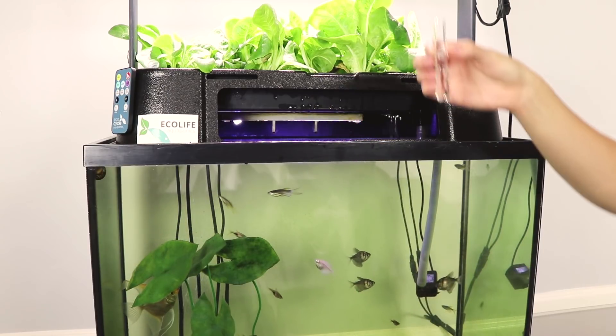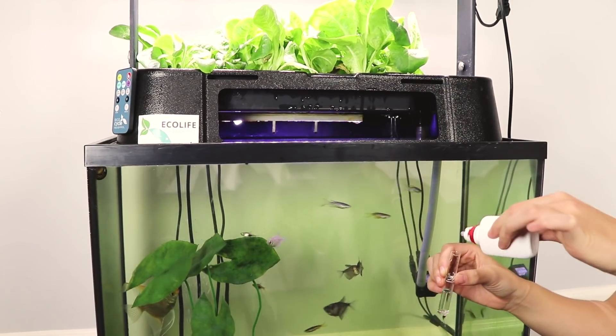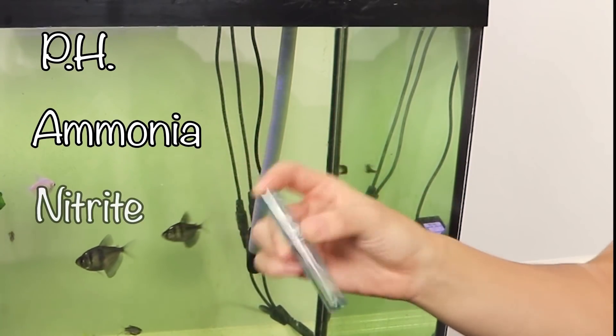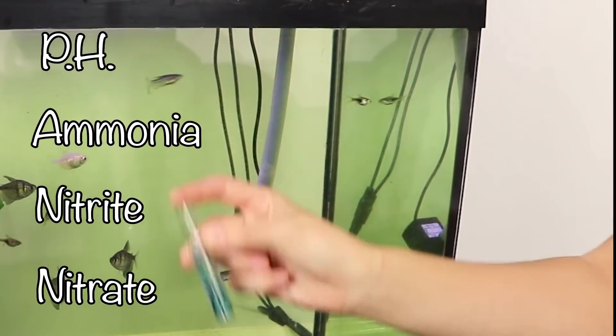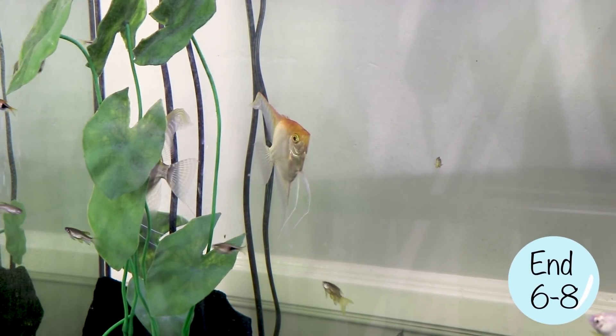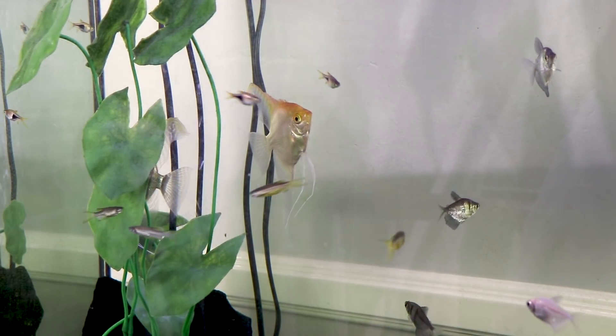It is very important for people with aquaponics systems to test and record pH, ammonia, nitrite, and nitrate throughout the cycling process to check water quality health. Now that we've covered the basics, let's see the science!